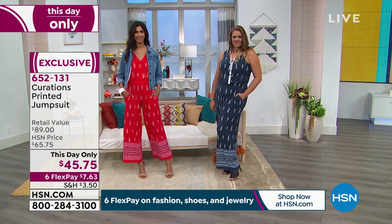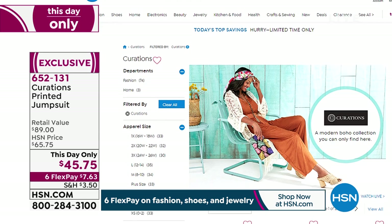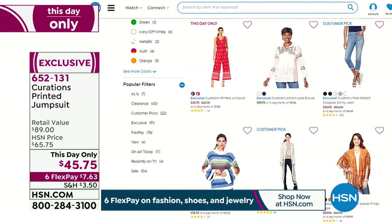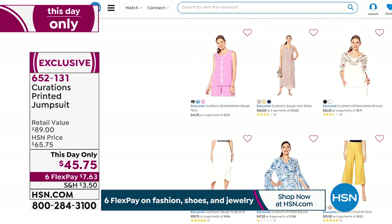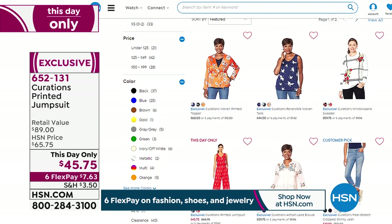We've got so much available from Curations on HSN.com. If you're near your computer or your HSN app, just type in Curations and you can see everything — the topper I'm wearing, the matching tank Sarah is wearing, the sweater, the jumpsuit, the cape we had. So if you're just joining us and wondering what you missed, you can always scroll back and see what's available on HSN.com.